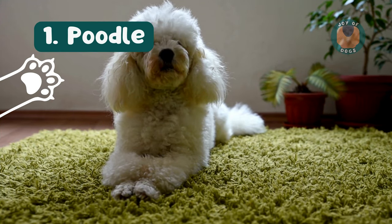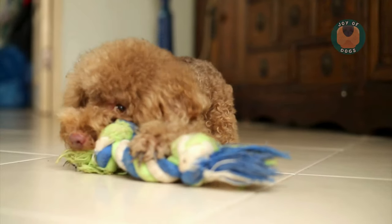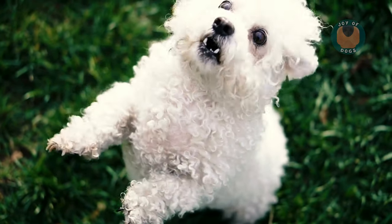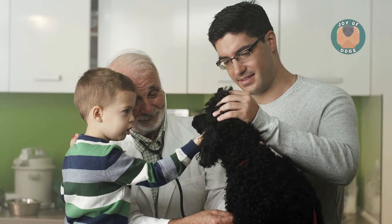First up, the Poodle. These curly-haired dogs come in three sizes — standard, miniature, and toy. But they all share one trait: their hair grows like human hair, which means less shedding and dander. Poodles are not only hypoallergenic, but also incredibly smart and easy to train.